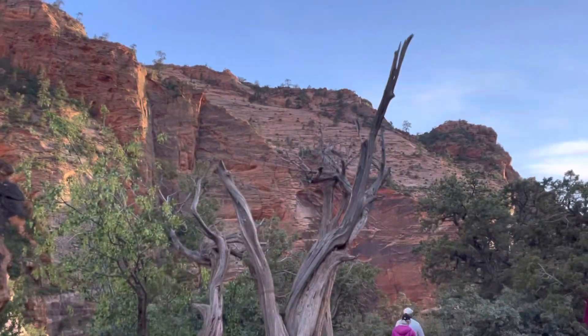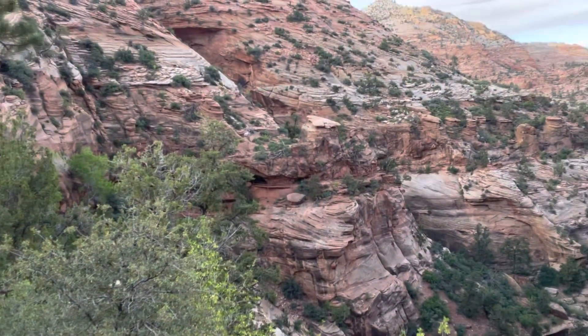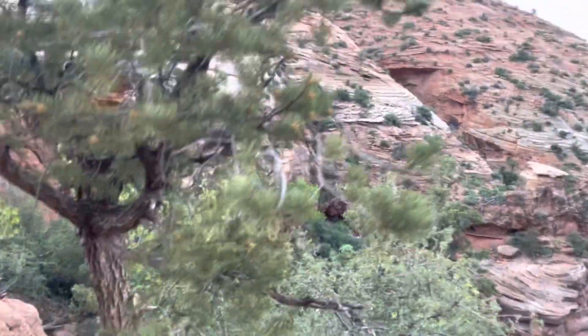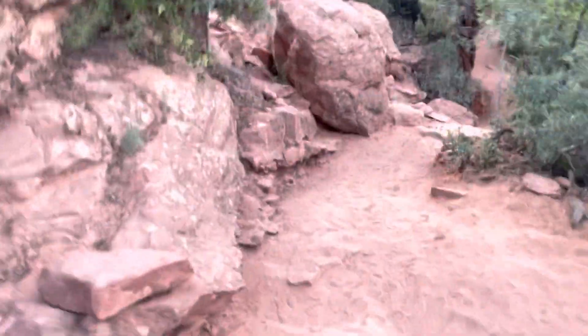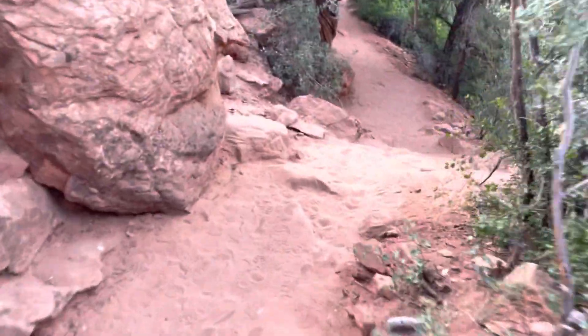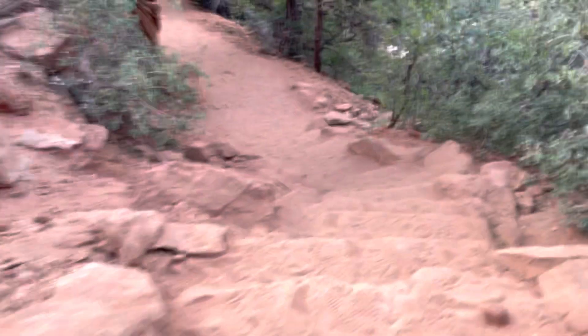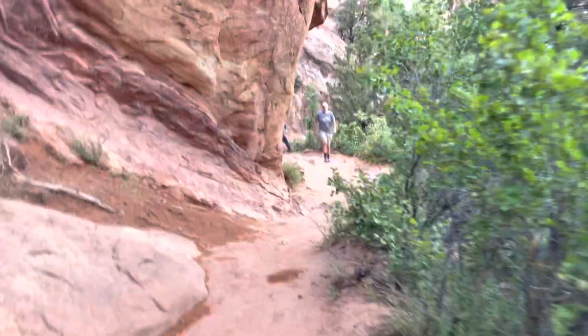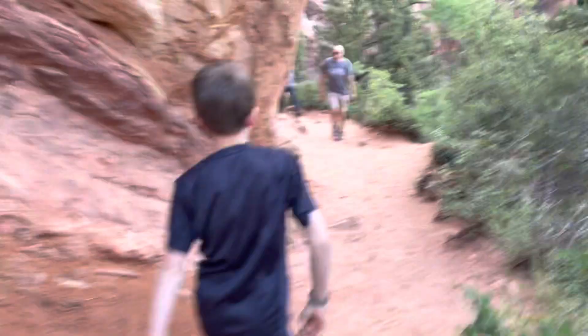The views are extraordinary and the trail is super dynamic. There's nothing paved — it's a mixture of sand and rock. Just really rugged, cool hiking. There's my oldest.